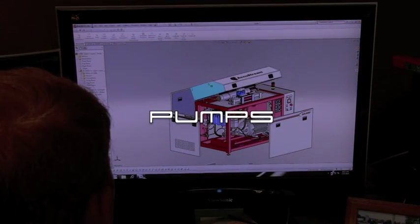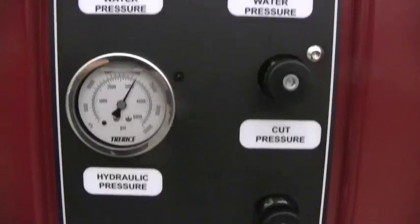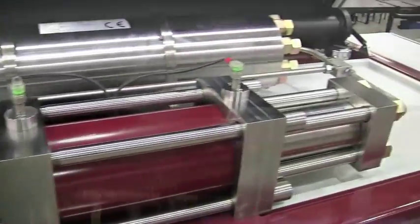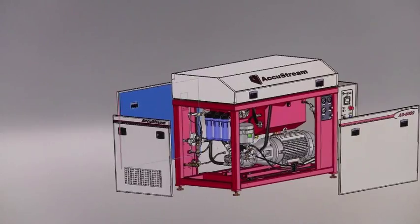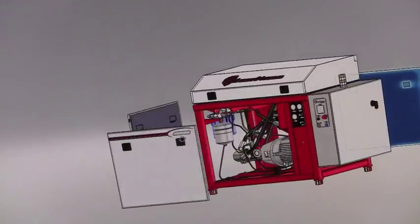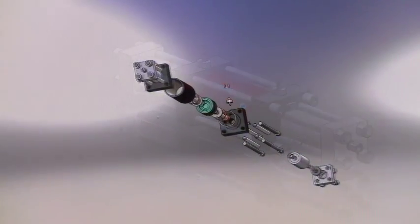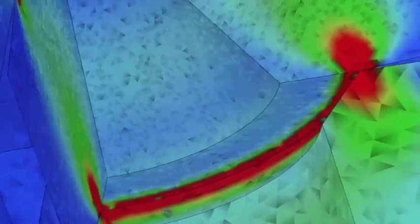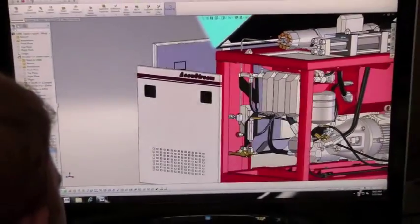Understanding that the pump is the heart of any water jet operation has led AccuStream to develop the industry's most reliable and efficient line of water jet pumps. Designed exclusively with AIT — Advanced Intensifier Technology — AccuStream's complete line of ultra high-pressure pumps are a true representation of the latest in high-pressure intensifier design.